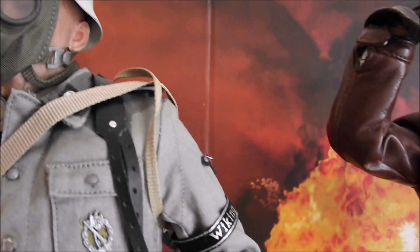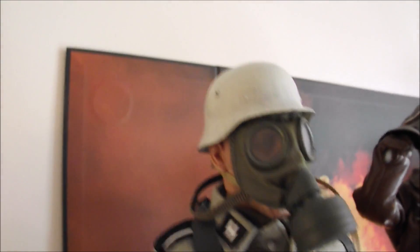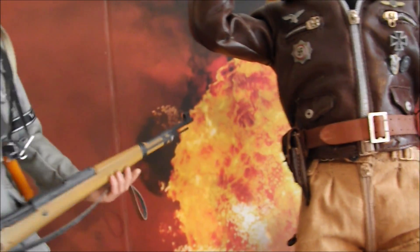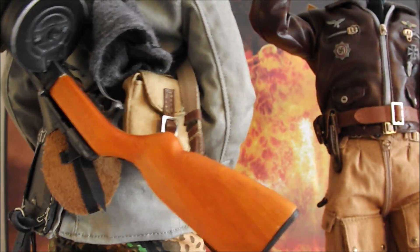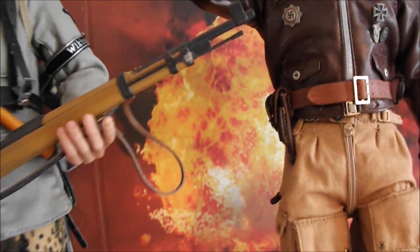And now we've got an SS Wiking Division soldier. This is from Soldier Story, not Dragons in Dreams. Comes with the gas mask and the steel helmet. He's got his German rifle carbine, and he's also picked up a Russian PPSh sub-machine gun.